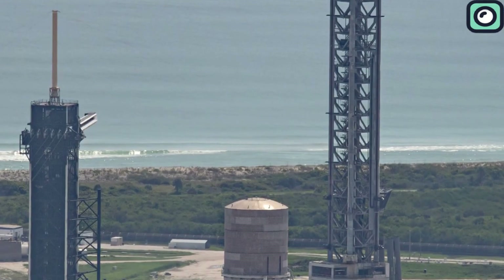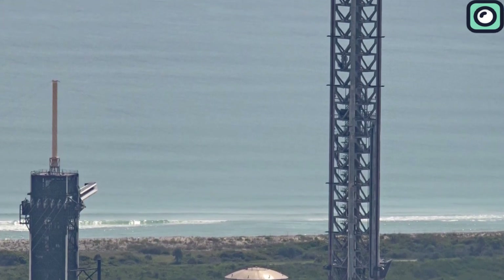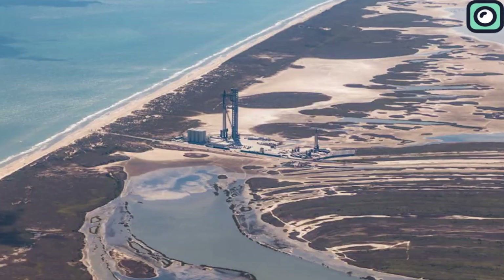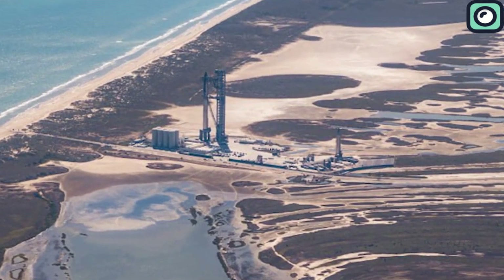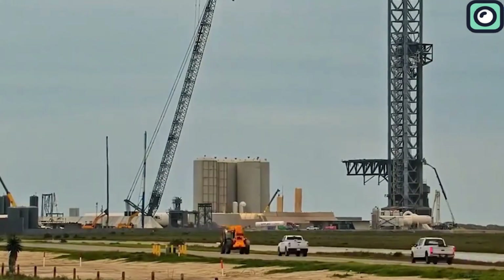Construction on Pad B is nearly complete, with the flame trench already in place and steel and water systems currently being installed. The orbital launch mount will be integrated soon, and SpaceX expects the new pad to be fully operational by mid-2025. Once it's ready, Pad B will significantly improve launch turnaround times.